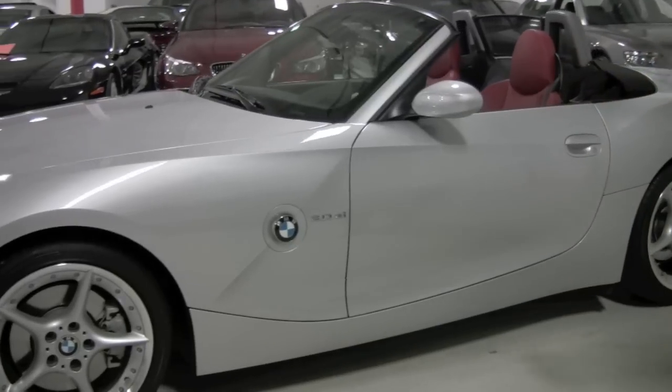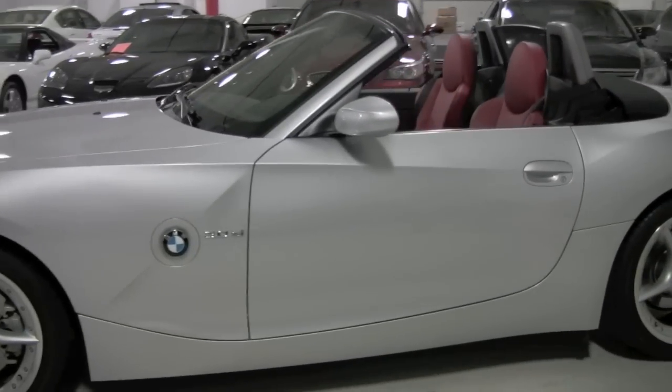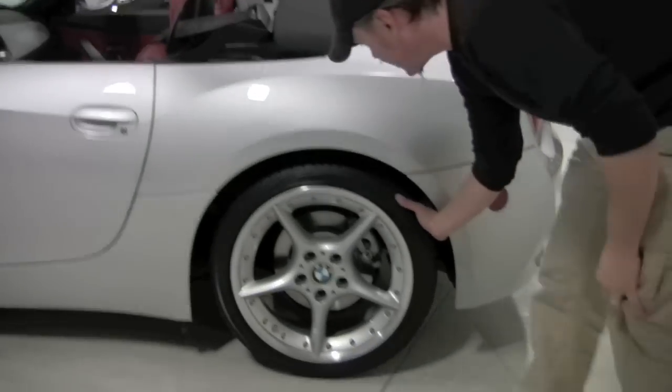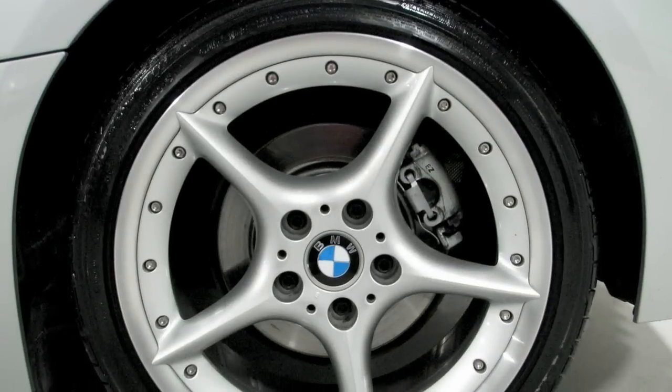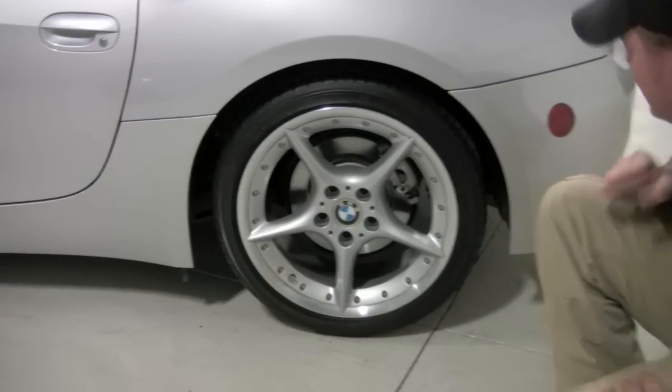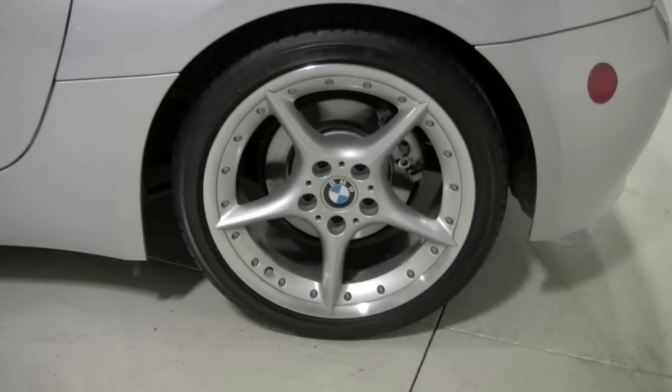But look down the side — 3.0 SI badging, indicating the SI model. And on the rear you've got that same beautiful five-spoke wheel. On the rear you're going to find a 255/35R18. Again, nearly new Bridgestone Potenza run-flats.